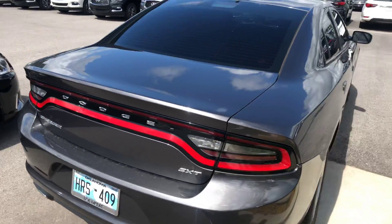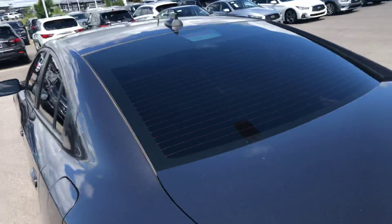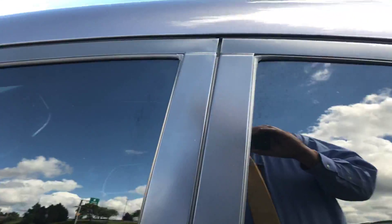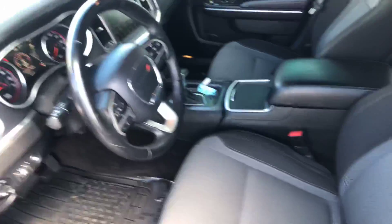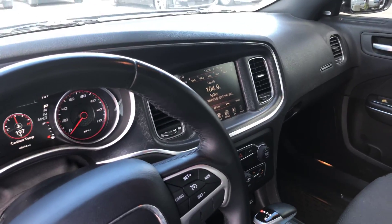This is the graphite exterior with the black cloth interior. Windows are already tinted for you. We also have brand new WeatherTech mats in the first and second row, and you've got a nice 8-inch touchscreen up there as well.